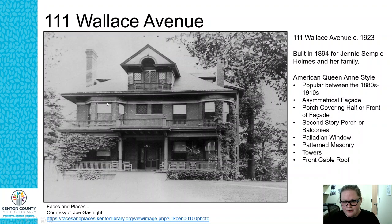This photograph came from our Faces and Places photograph collection, which is online at kentonlibrary.org/genphotos. There's also a direct link if you want to look at this particular photo.